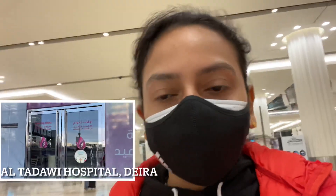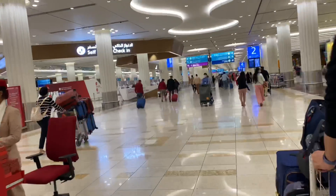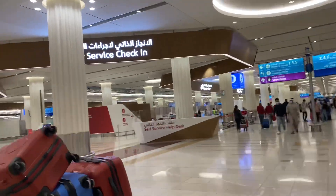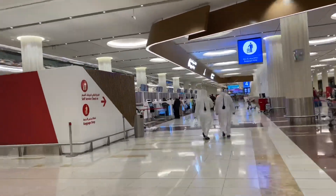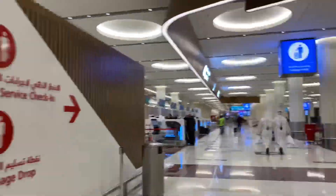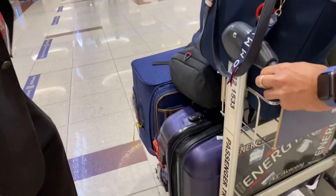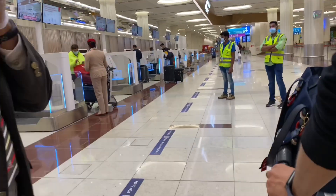I'm going to take a flashback. My COVID test in Dubai went to 130 dirhams per person. I'm sorry for that because we'll have to pay extra fees for Emirates — that's the reason.